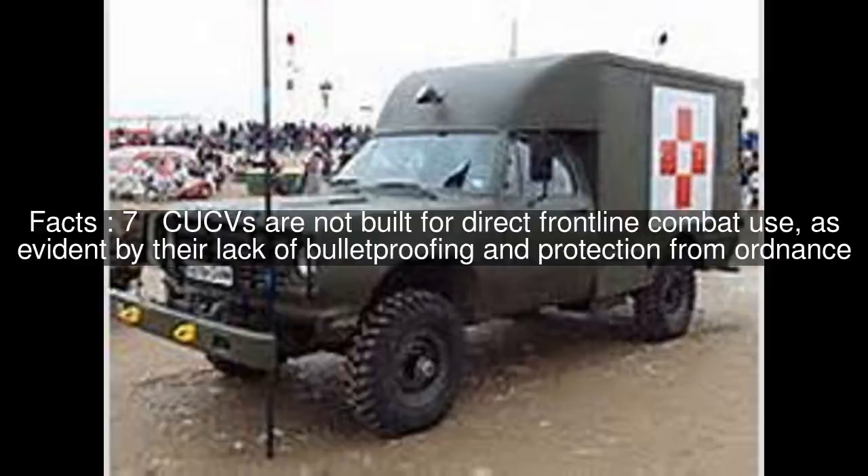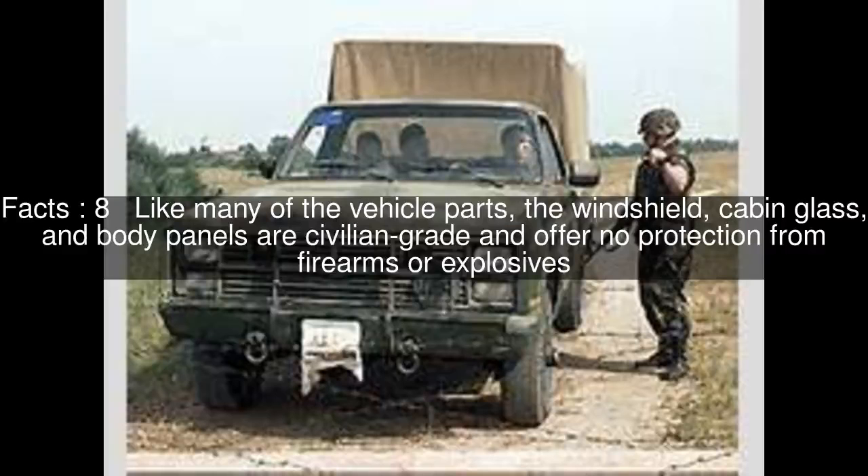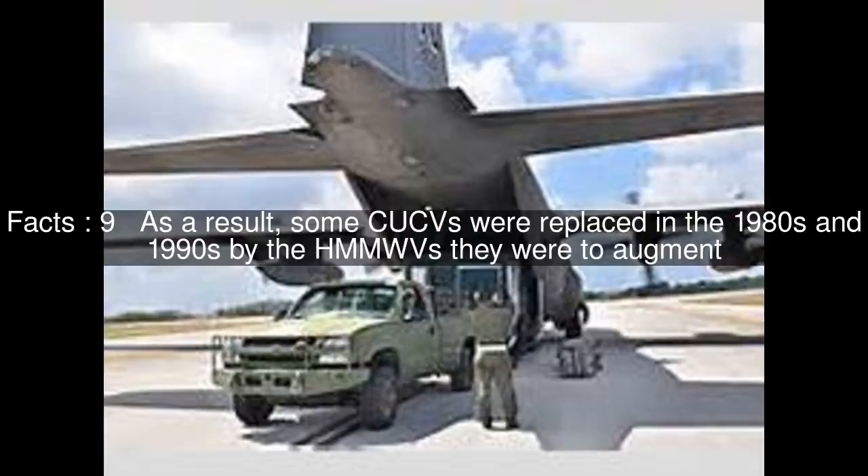CUCVs are not built for direct front-line combat use, as evident by their lack of bulletproofing and protection from ordnance. Like many of the vehicle parts, the windshield, cabin glass and body panels are civilian-grade and offer no protection from firearms or explosives. As a result, some CUCVs were replaced in the 1980s and 1990s by the HMMWVs they were to augment.